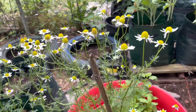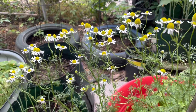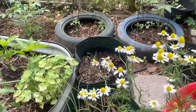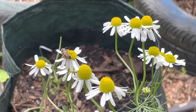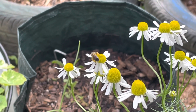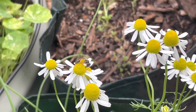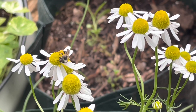Here she is — the chamomile is popping! The pollinators are out. Look at that! Go on and pollinate some things, do your job. I love it. I could stand here and watch this all day long.